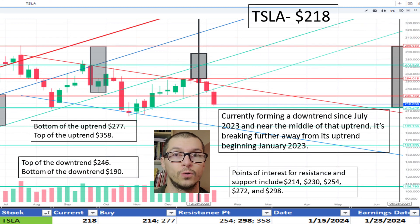Next, Tesla, $218. Since mid-October 2023, it has been below the marked uptrend beginning January 2023. The bottom of the uptrend is $277. Also identifying a slight downtrend since July, the top of the downtrend being $246. Currently, the price is favoring the downtrend ideology. Previous light resistance around $254. Strong support is seen near $214. I like the price.